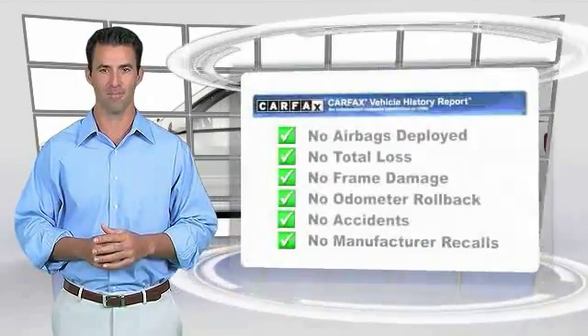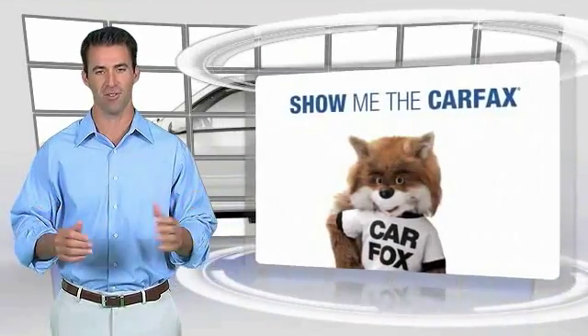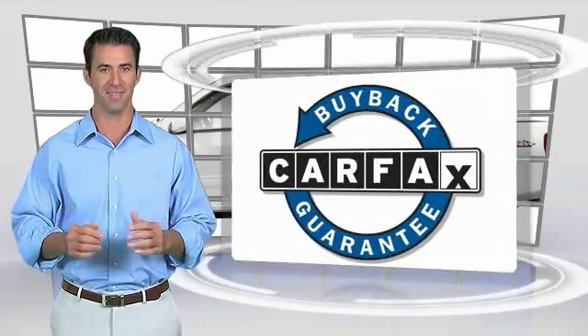Here's another high quality vehicle with the Carfax Vehicle History Report. Be sure to find a complimentary copy of this report online or contact the dealership. This vehicle qualifies for the Carfax Buy Back Guarantee. Experience it once and you'll never forget it.